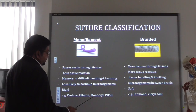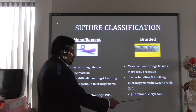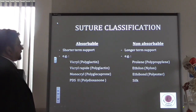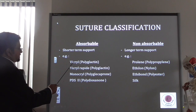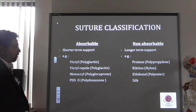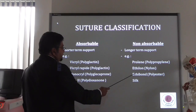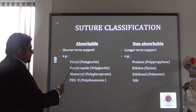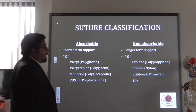Examples of monofilament sutures are prolene, ethylon, monocryl, and PDS. Braided sutures include ethilon, vicryl, and silk — and silk is the only one that is biological rather than synthetic. Moving to the next classification — absorbable versus non-absorbable — absorbable sutures give relatively shorter-term support. Examples are vicryl, vicryl rapide, monocryl, and PDS. Vicryl rapide is vicryl that has been modified to absorb more rapidly. Non-absorbables include prolene, ethylon, ethilon, and silk. Vicryl, vicryl rapide, silk, and ethilon are braided, while monocryl, PDS, prolene, and ethylon are monofilament.